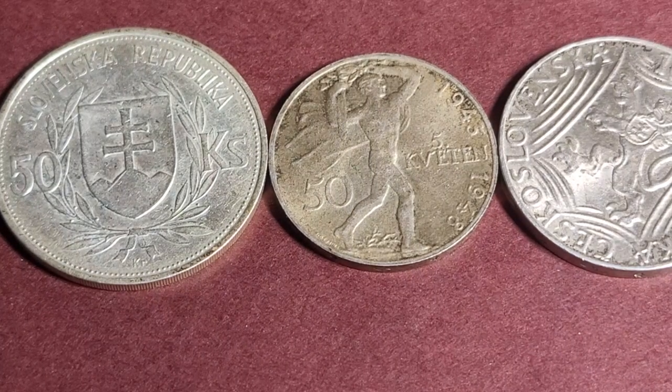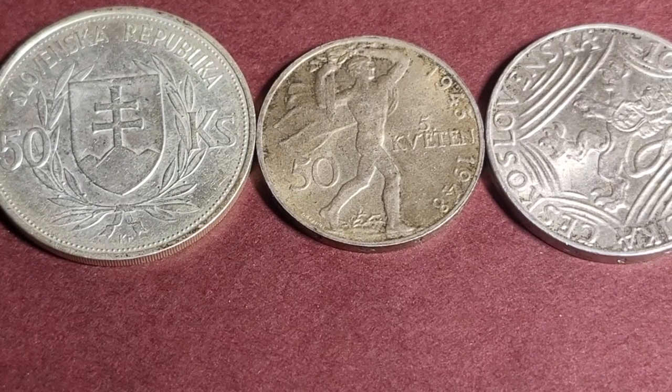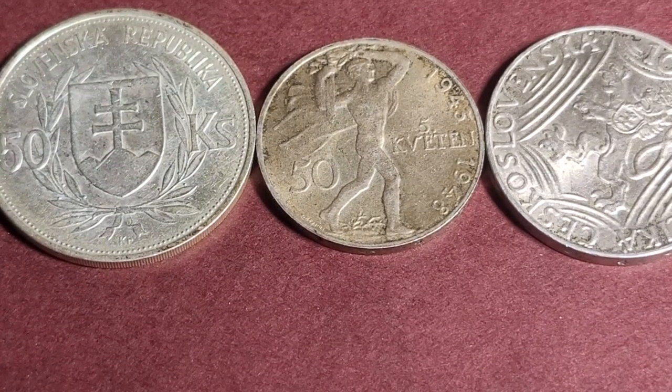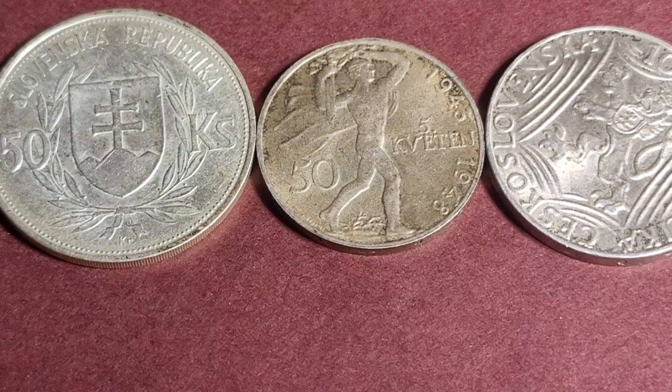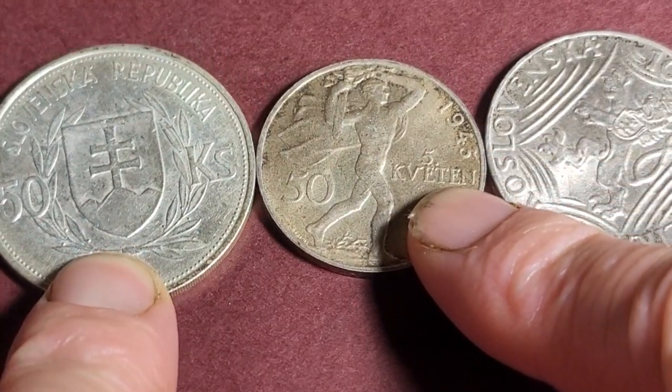Hello and welcome back to Gumadi Coins and Banknotes. In today's video we have some coins from Czechoslovakia — well, currently the Czech Republic and Slovakia, so these two countries. And all these are silver coins.